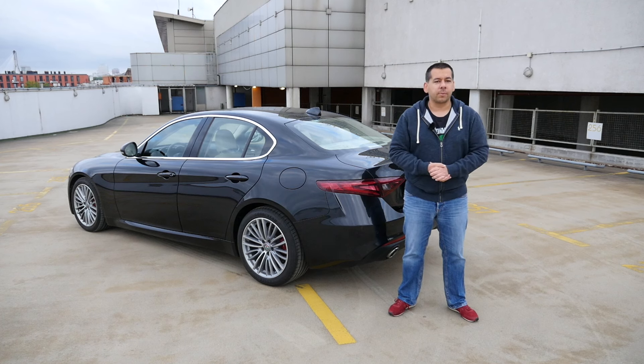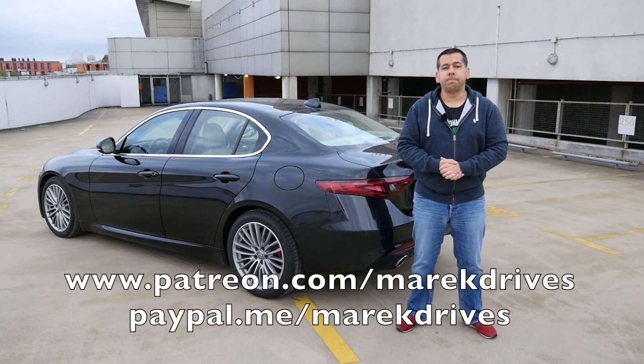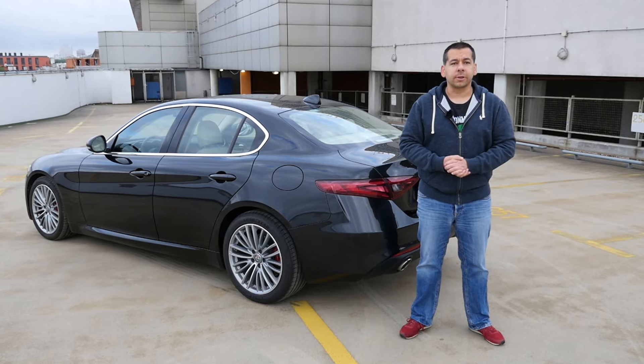What do you think about the Alfa Romeo Giulia? Let me know in the comment section below. If you liked this video, give it a thumbs up, and if you really liked it, please help me make more reviews like this by donating to Patreon or PayPal — links in the description below. New episodes every Friday. Thanks for watching and I'll see you in the next one.